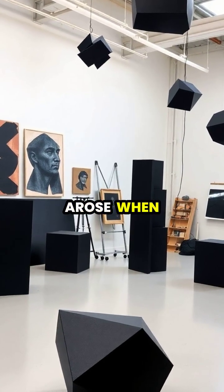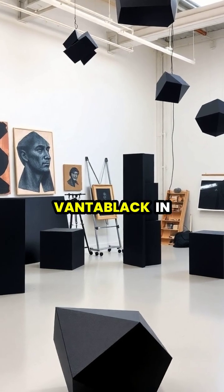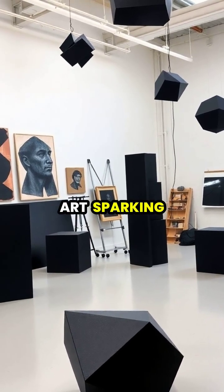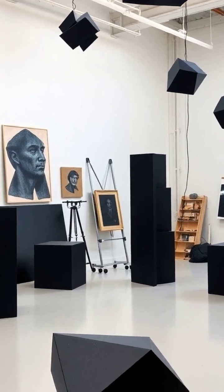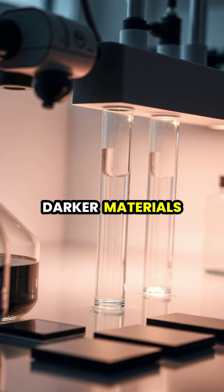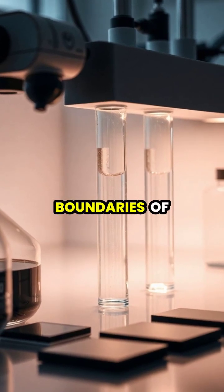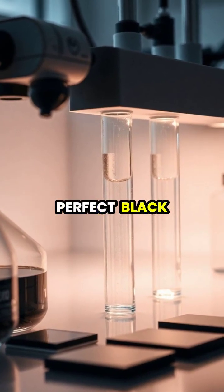However, controversy arose when artist Anish Kapoor obtained exclusive rights to use Vantablack in art, sparking debates about whether anyone should have a monopoly on a color. Today, scientists continue to develop even darker materials, pushing the boundaries of what's possible in the quest to create the perfect black.